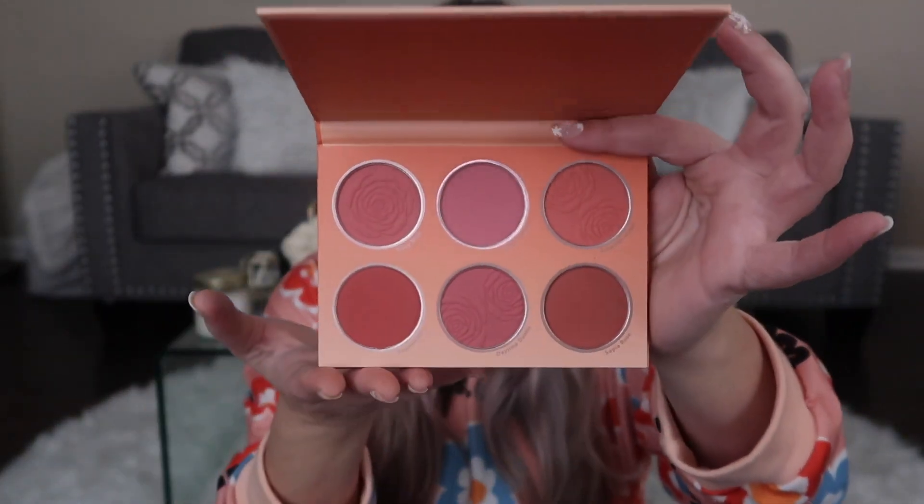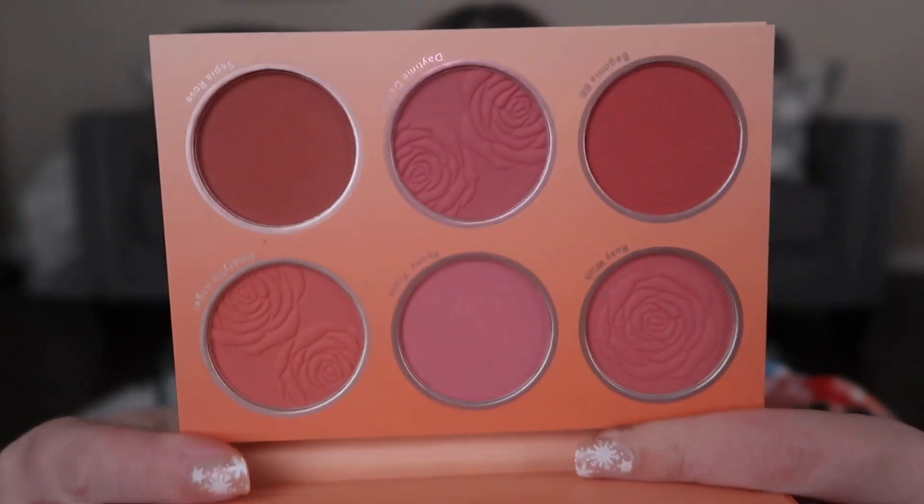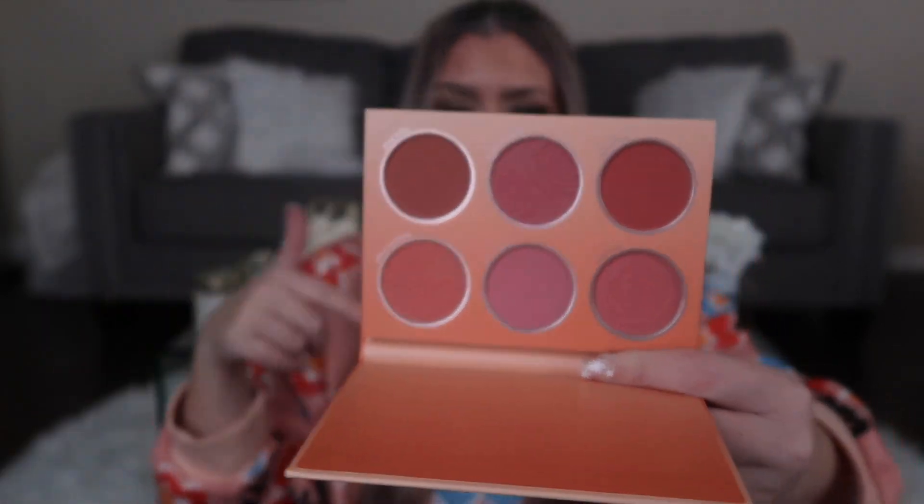A lot of you in 2022 said how much you missed that series, so it's coming back strong. My goal is to give you at least two of those videos a month on this channel, so stick around and stay tuned. All of that to say — I found this really cute six-pan palette. I won't do swatches today because they'll come back with their own video. It actually reminds me of an old Tarte blush holiday palette from around 2017-2018 — very, very similar. I'll put a link below so you can pick it up.